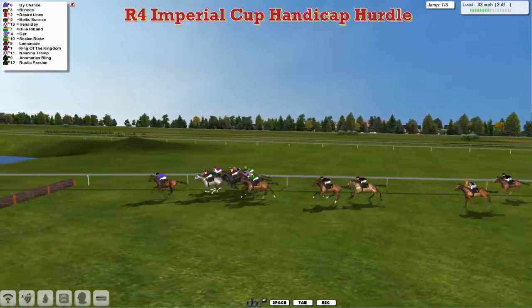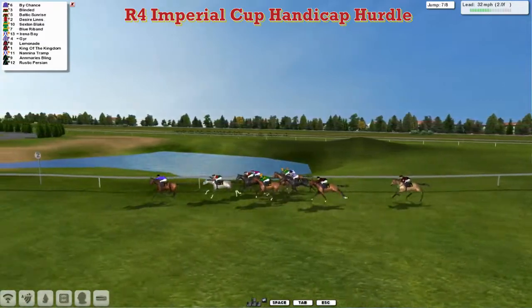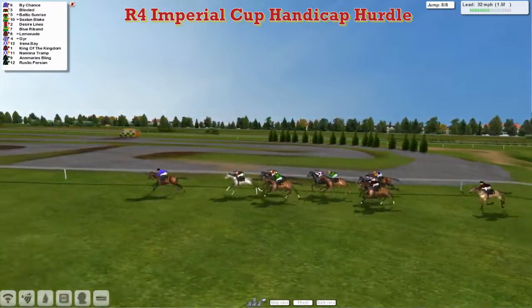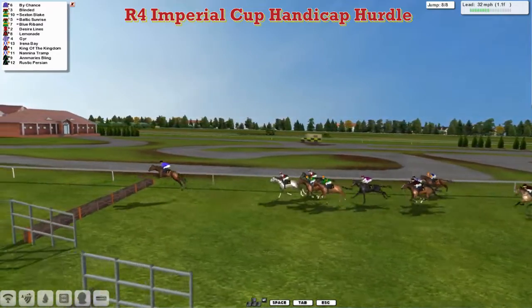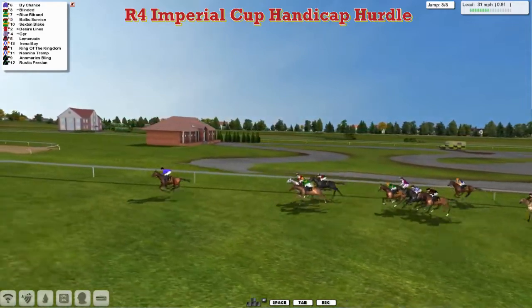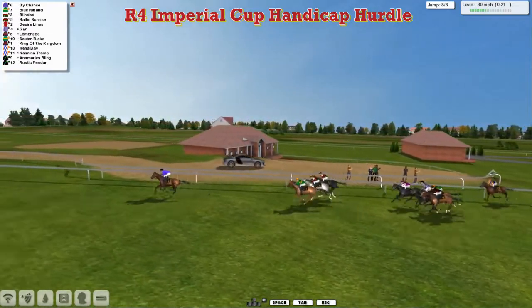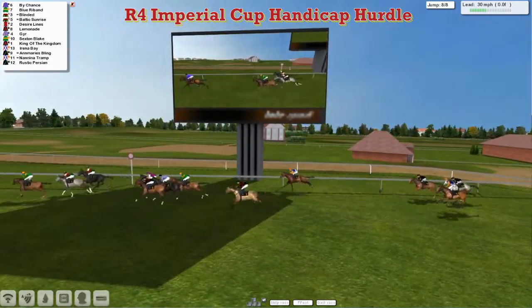Here comes By Chance for Dave Hooley, picking it up going strongly. It's By Chance with two fences left to travel. Jumps the next well. Blinded in 2nd. Then comes Baltic Sunrise. They can't get to By Chance at the moment. Dave Hooley's By Chance draws further clear from Blinded in 2nd, Sexton Blake behind that, and Blue Riband. By Chance is going to win comfortably for Dave Hooley. The Imperial Cup is going to go to By Chance. Dave Hooley's By Chance easing up close to the line, winning by some 5 or 6 lengths, very comfortably from Blue Riband in 2nd. The grey horse Blinded came 3rd, Baltic Sunrise was 4th, and Desire Lions back in 5th.